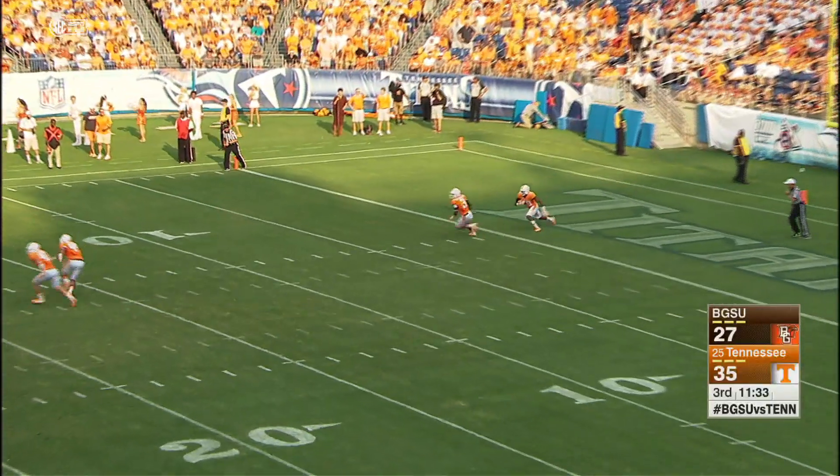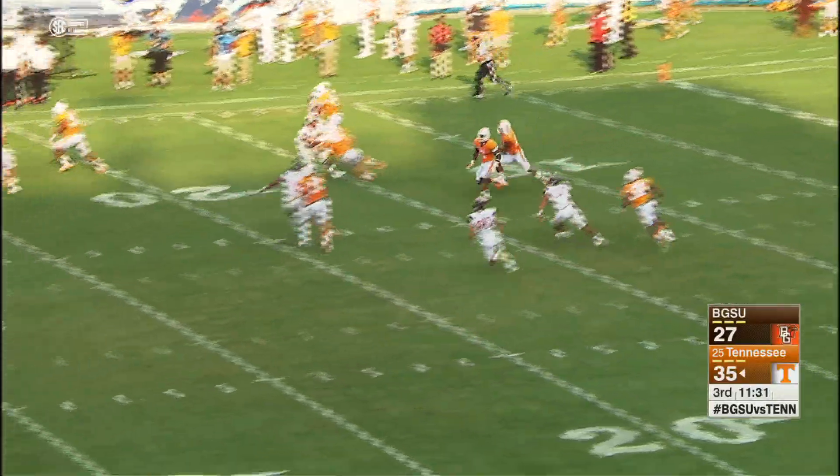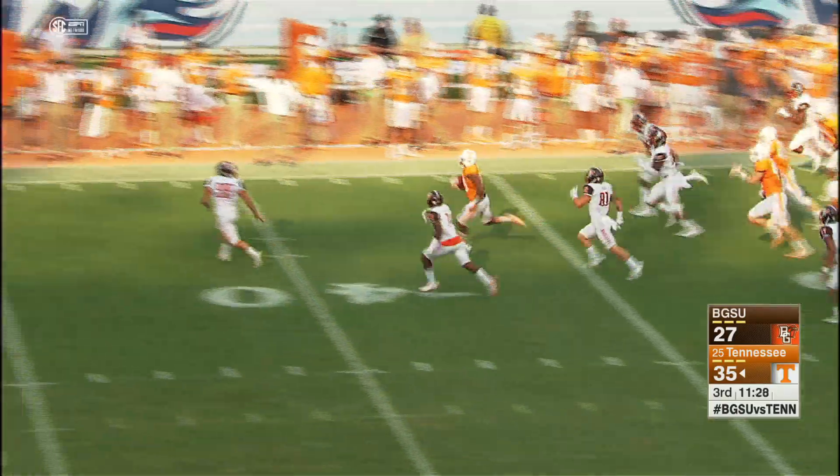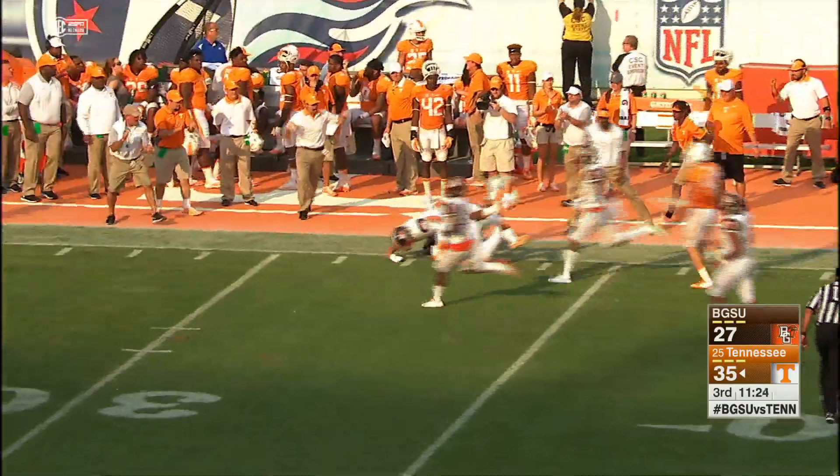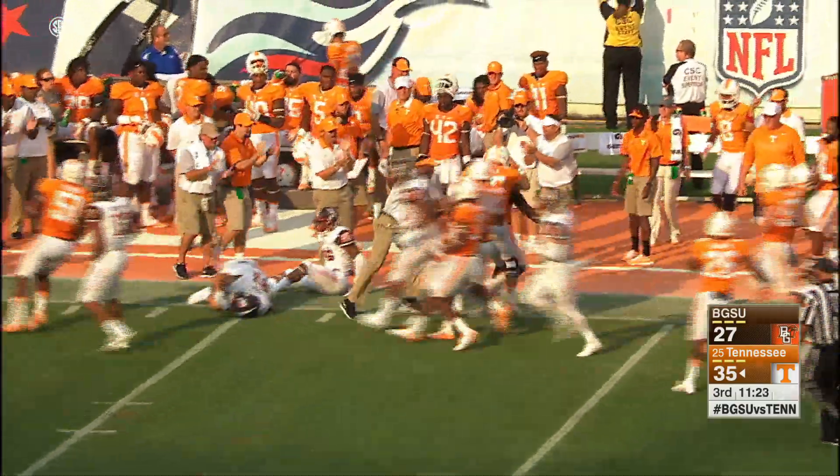Five yards deep. He's coming out with it. Hesitates, gets to the 10, 15, 20, 25, 30, now to the 40. He's got to beat the kicker, and he slows him up, and now a penalty flag comes in.